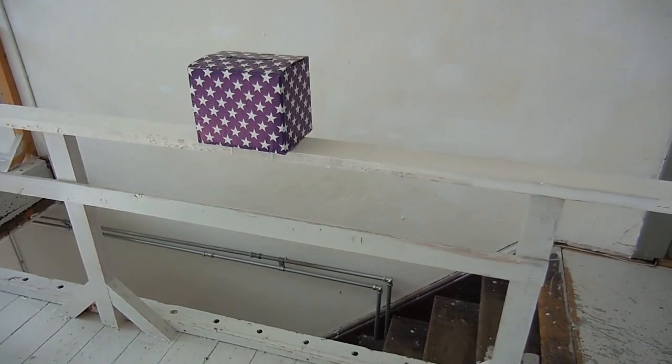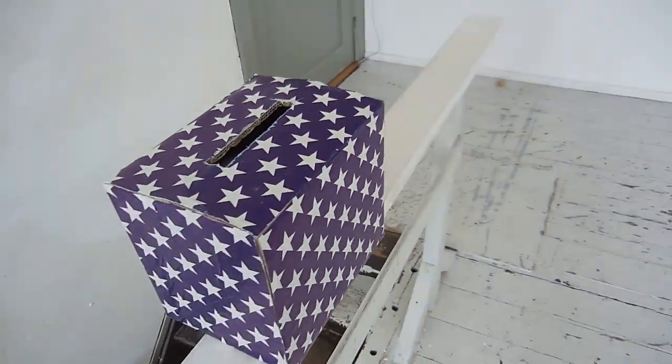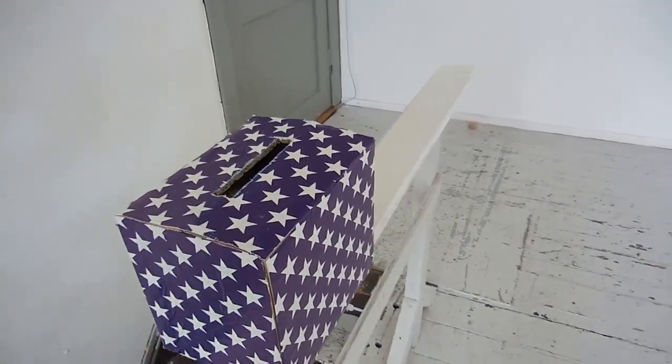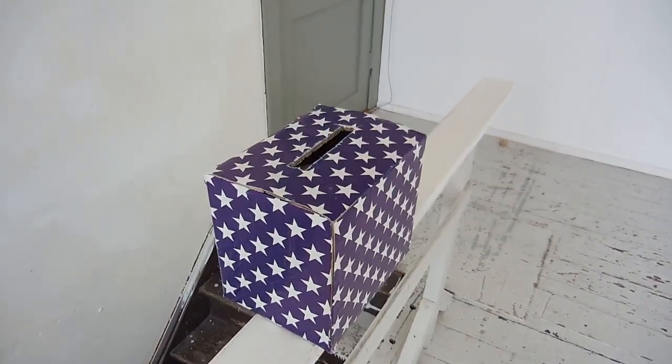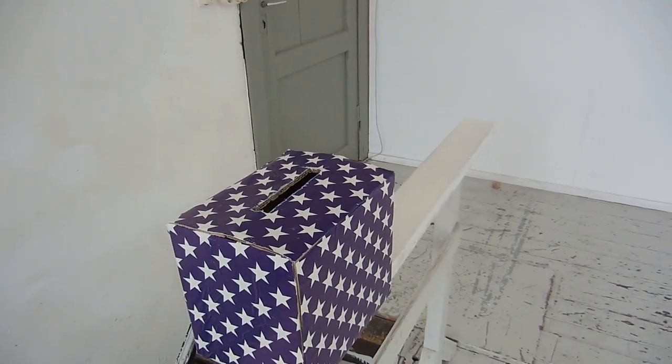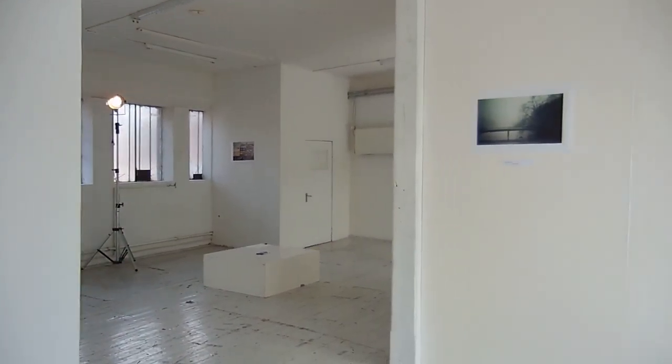I'm stepping back a little to see this, as it's right when you enter the venue. This is the box I created so that people could drop their feedback inside, along with the poems or short stories they created. We will talk about the poems and short stories in a short while as we navigate through the space.